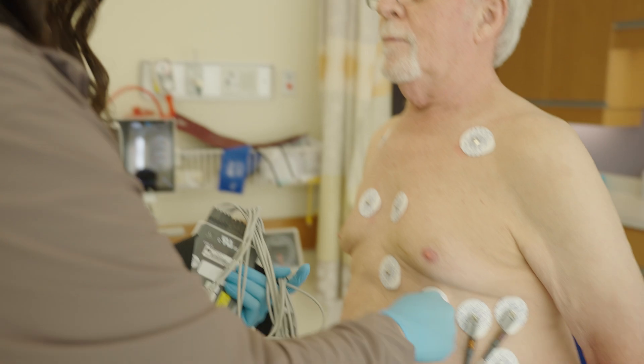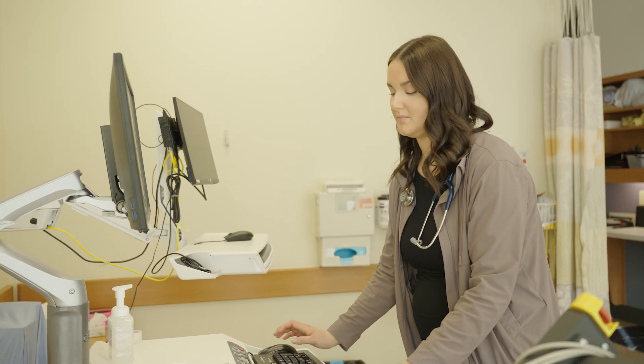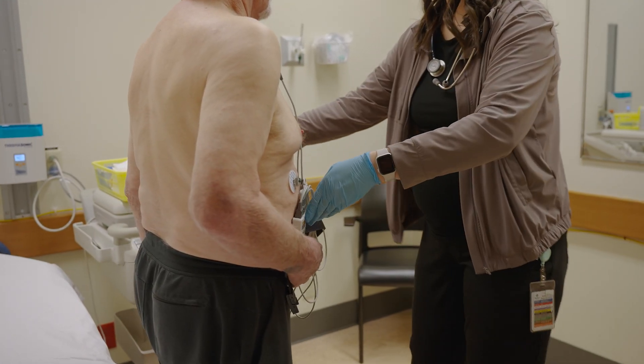The education required for this position is a two-year diploma program. Once you receive your diploma, you will go on to write the Canadian Society of Cardiology Technologists National Exam. You then need to become registered with the Alberta Society of Registered Cardiology Technologists. There are a few different advancement options in this career, such as device and pacemaker clinics, catheterization labs, and cardiac rehab clinics, which do require further education.